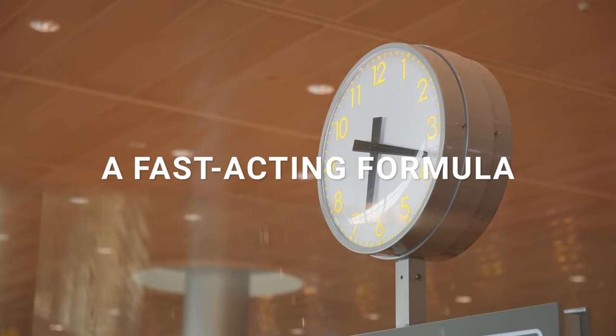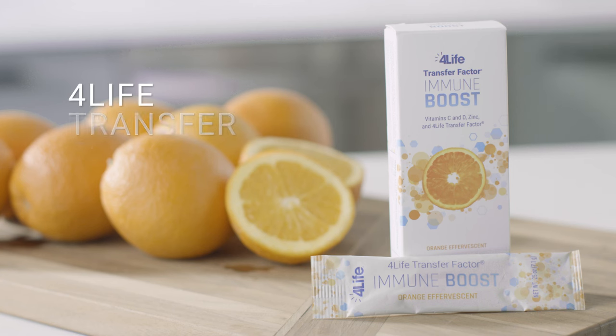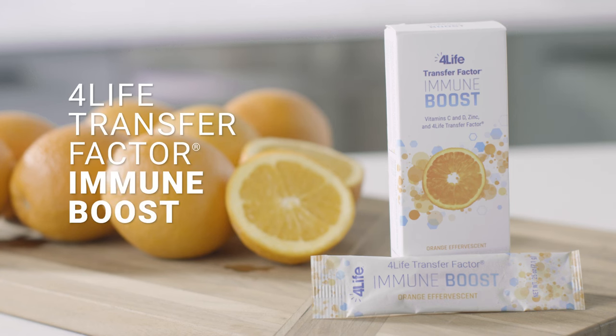Introducing a fast-acting formula for life's moments that need a boost. 4Life Transfer Factor Immune Boost.